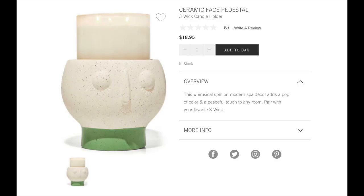The butterfly holder has a kind of holographic pattern going on, so I really like it. The one that everyone is perplexed about — I'm going to put a screenshot up — is this ceramic face. I actually saw this in the store. I think what they were trying to go for was a peaceful Zen garden look, which could work if you had a patio or something — it looks like an outdoor candle holder. It is a little odd though. It's described as a 'whimsical spin on modern spa decor that adds a pop of color and a peaceful touch to any room.' It's kind of ugly though. Let me know what you think.